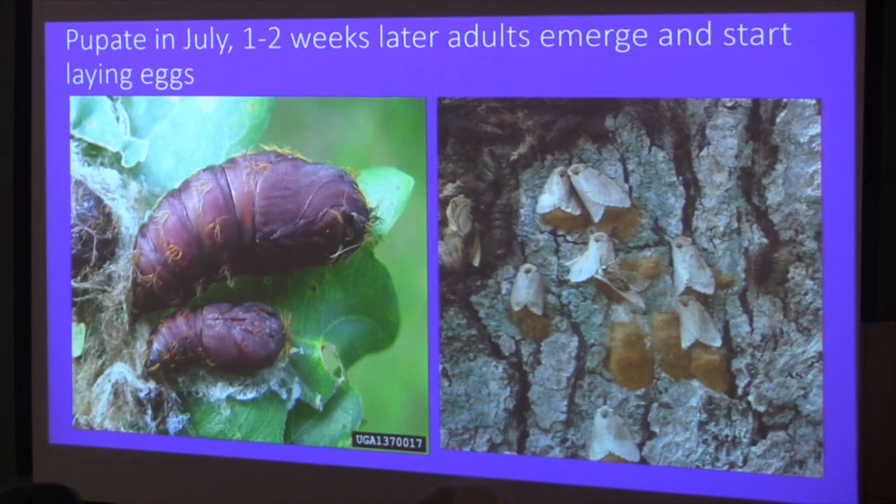I would definitely control spongy moths on young trees since you don't want those defoliated. Defoliation might make trees more prone to other problems, but a big old tree can withstand that kind of damage to some extent every year. They pupate in July — those ugly little pupal cases, kind of orange and hairy. A week or two later the adults emerge and start laying eggs. The females just sit there and crank out eggs; they don't move much.